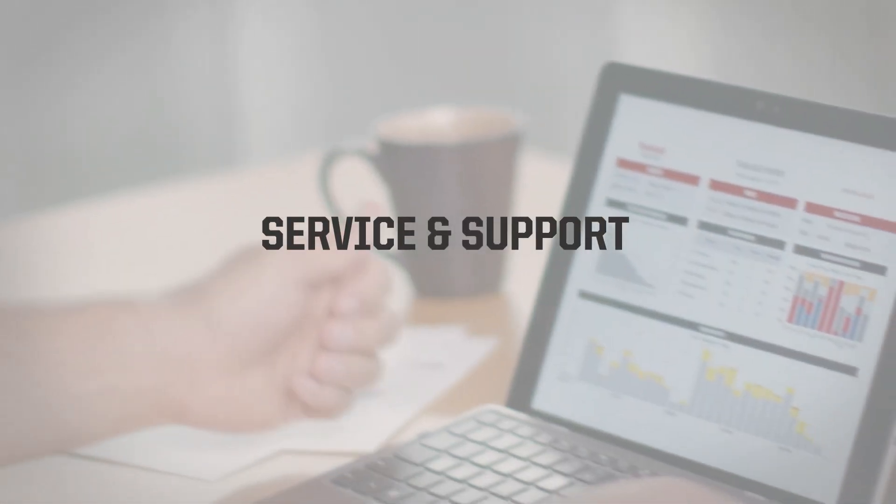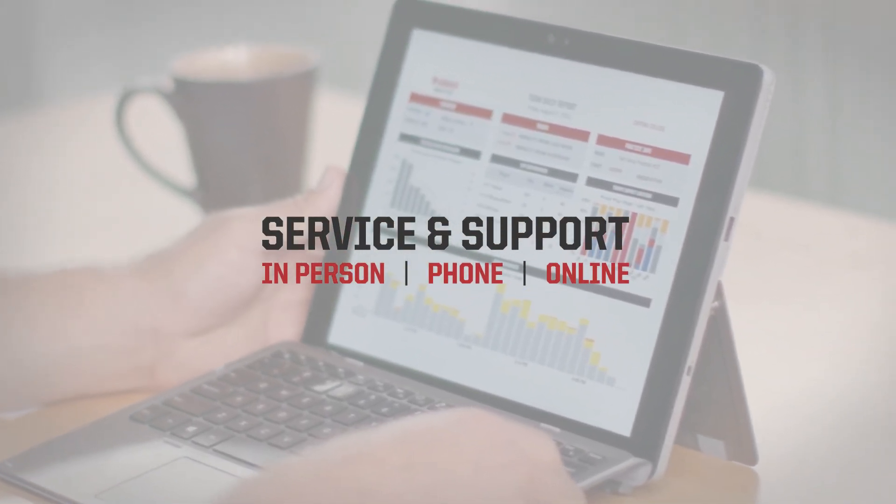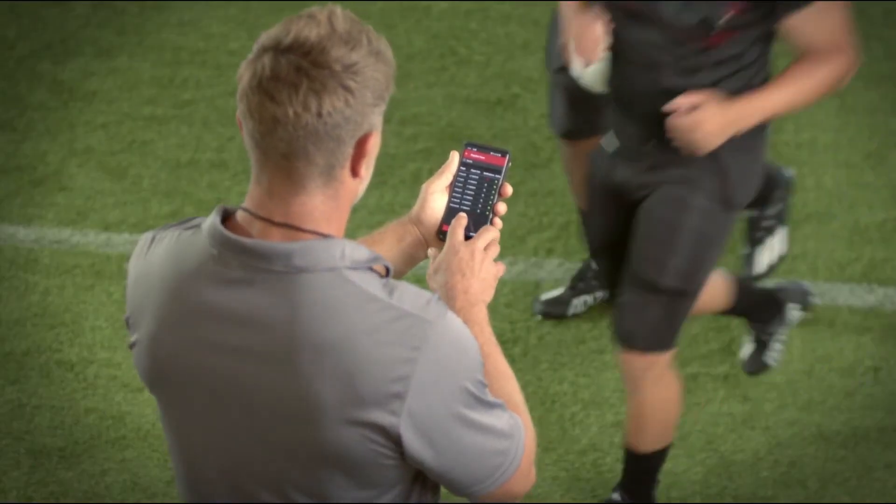The Riddell support team is available for in-person, phone, or online support as needed.